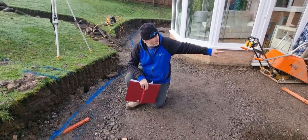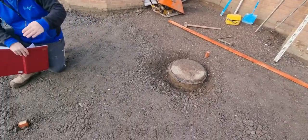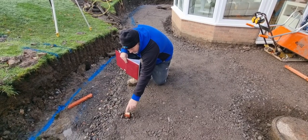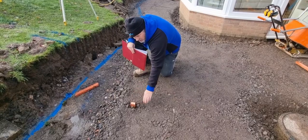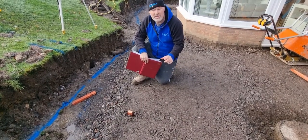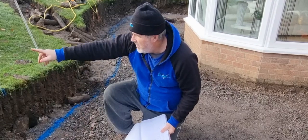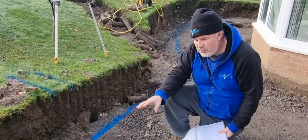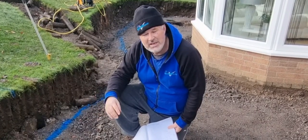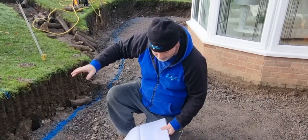I'll show you what we've got here. We took a level from the finished patio just under the damp proof course, dragged our level through with just a turn of a bubble, so we've got our fall set up. The distance from that represents the top of the Indian sandstone patio slabs. We've got 60mm between them - that's set up for a 20mm patio slab with a 40mm cement bed underneath. So that's all set up for that.